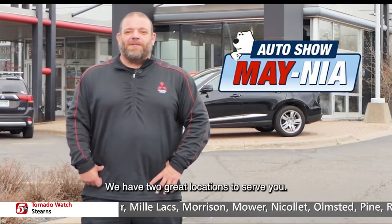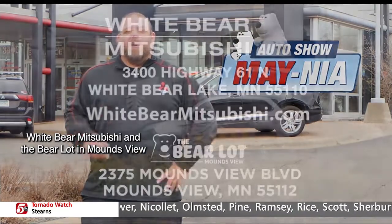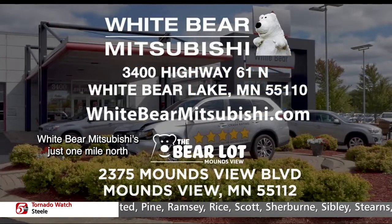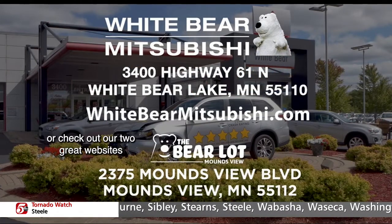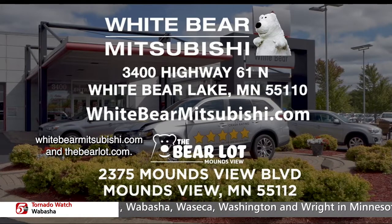We have two great locations to serve you: White Bear Mitsubishi and the Bear Lot in Mounds View. White Bear Mitsubishi is just one mile north of Highway 694 and Highway 61 in White Bear Lake. Or check out our two great websites, WhiteBearMitsubishi.com and TheBearLot.com.